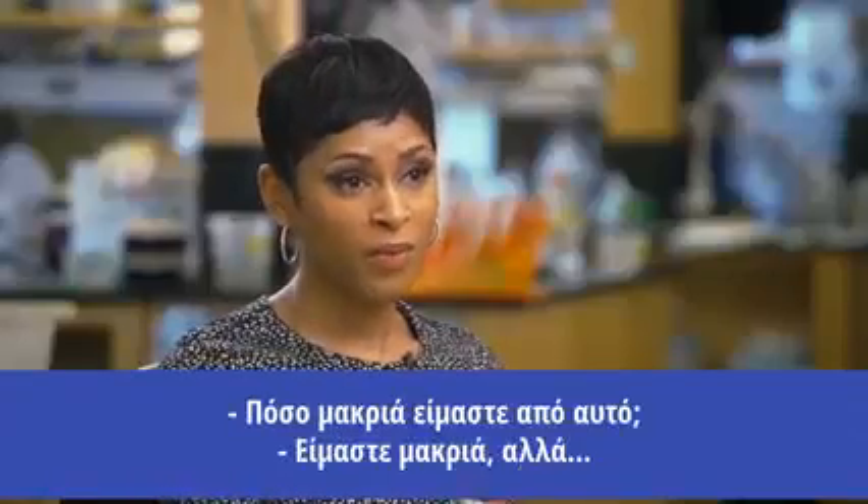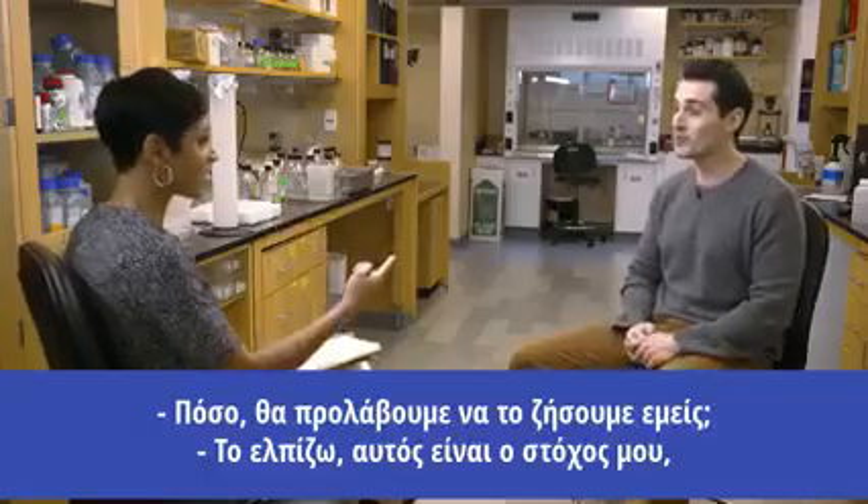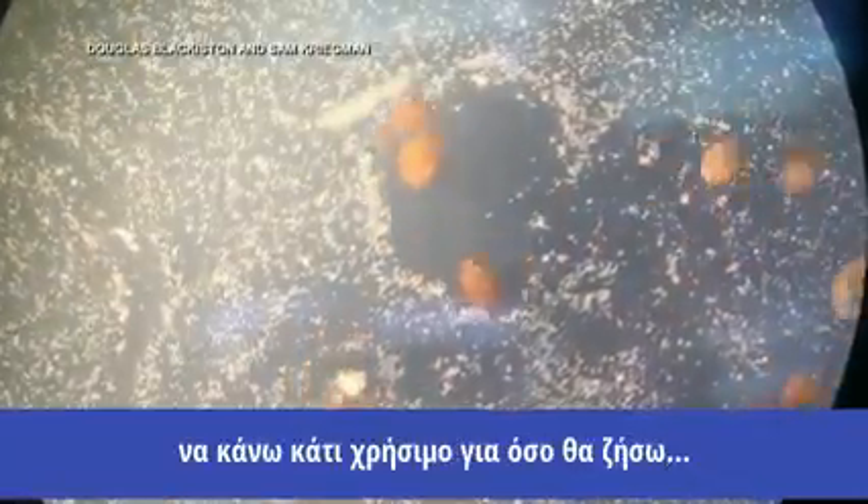How far are we away from that? We are far away. Will we still be here? I hope so. That's my goal — to do something useful in our lifetime.